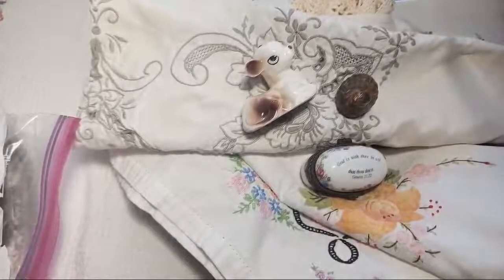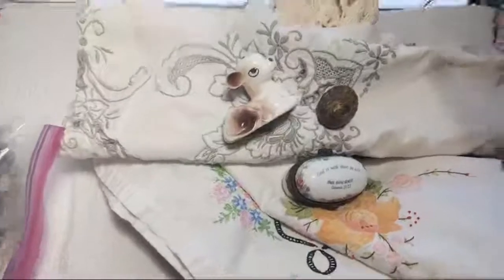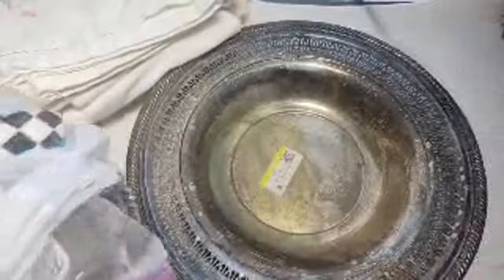Today I'm sharing a Thrifty Thursday haul. Thrifty Thursday is an open collaboration hosted by my good friend Sherry of Turquoise Dreaming - her channel will be linked in the description box. My title is 'less than one dollar finds.' I'll share the things that were more than a dollar first, then everything else will all be less than a dollar.